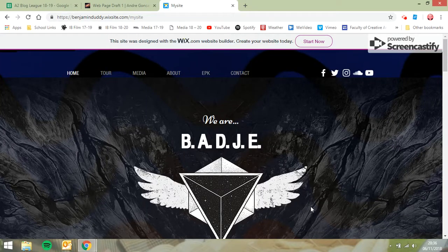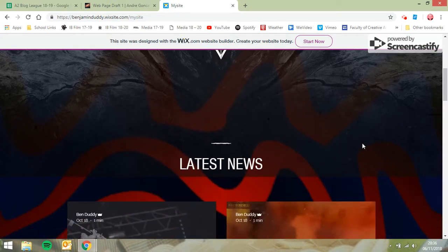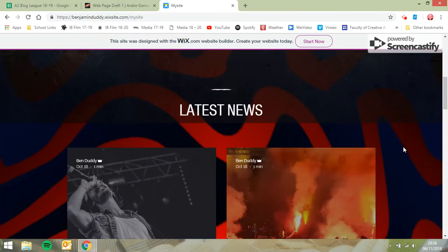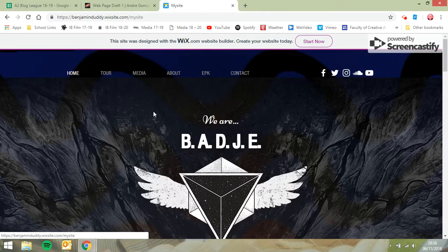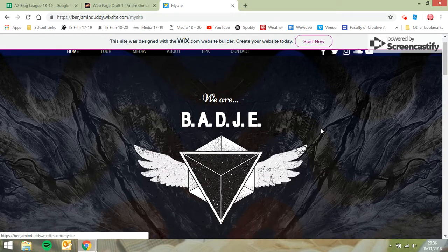Hi Ben and Andre, here's some feedback on your website so far. I'm wondering to what degree it's been changed from the template. Obviously all these images in here are not yours, so they can't really be used. I'm not sure if this is your logo — I presume not — so obviously your own artwork needs to come in.